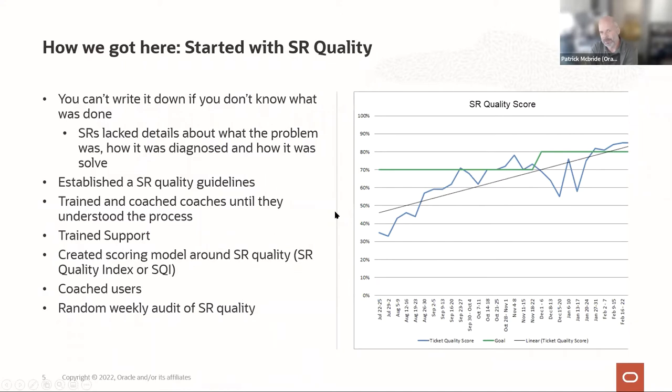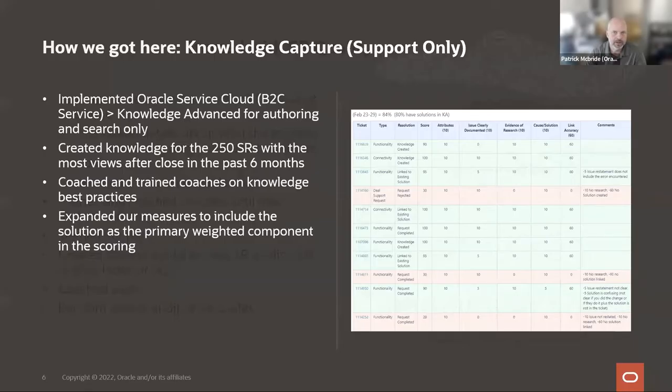The team had had several efforts to implement a knowledge program in the past that had failed — really due to a lack of executive support and the lack of a program around it, which is what KCS provides. We then brought in knowledge capture, implementing Oracle Service Cloud B2C service and Knowledge Advanced specifically for authoring. We seeded the knowledge base with a small number of common issues, then retrained coaches on how to do knowledge creation.